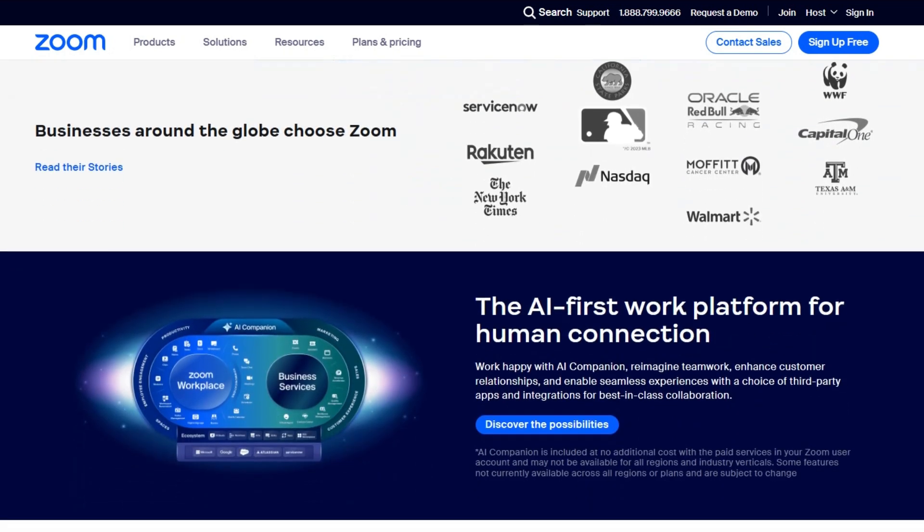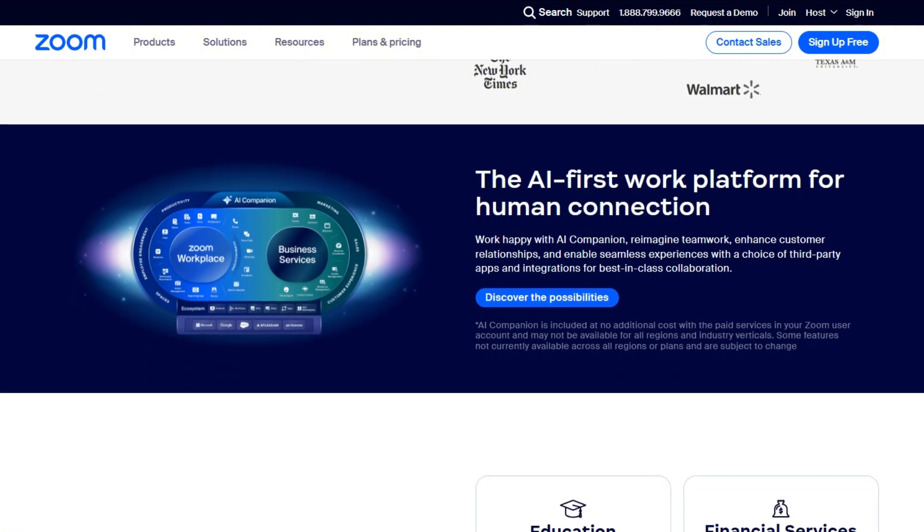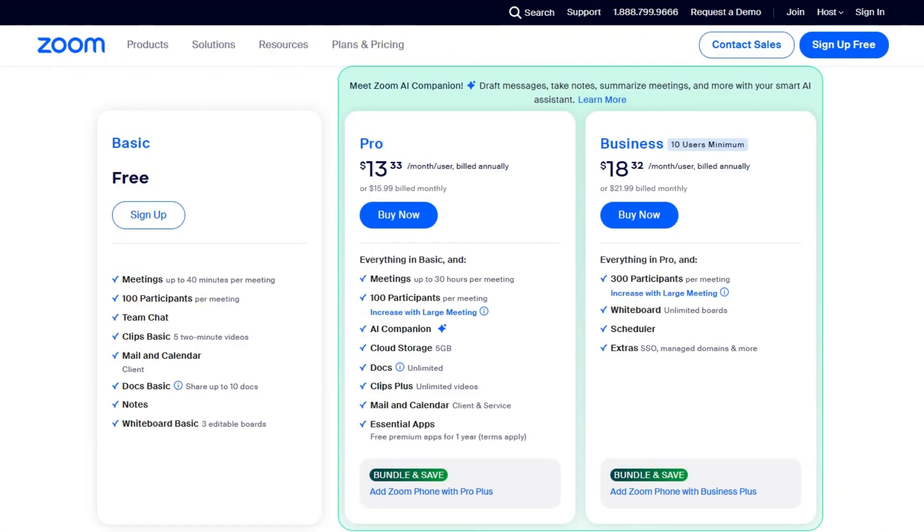Let's start with Zoom, and we're going to use the pricing plans to do our comparisons. We start with the Zoom free plan. Meetings will last for 40 minutes maximum for 100 participants. You get the basic versions of docs, so that means no AI, basic whiteboard and clips, notes and mail, calendar, and so forth.